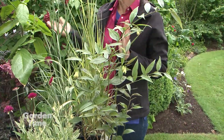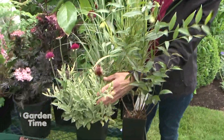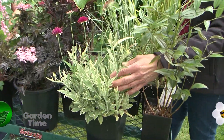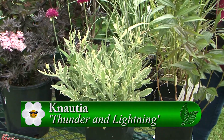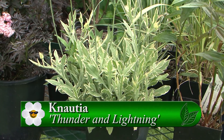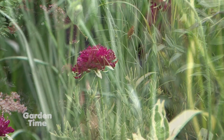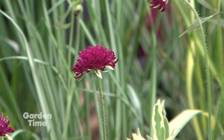This one grows in sun to part shade. And then there's a variegated one — it's actually a Nadia, called Thunder and Lightning. It's a beautiful variegated plant with amazing flowers. If you take some time to deadhead, you'll have flowers most of the summer.